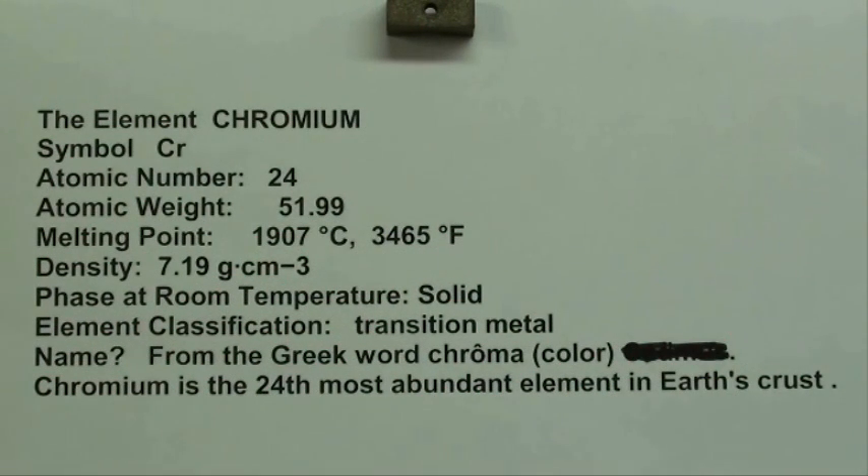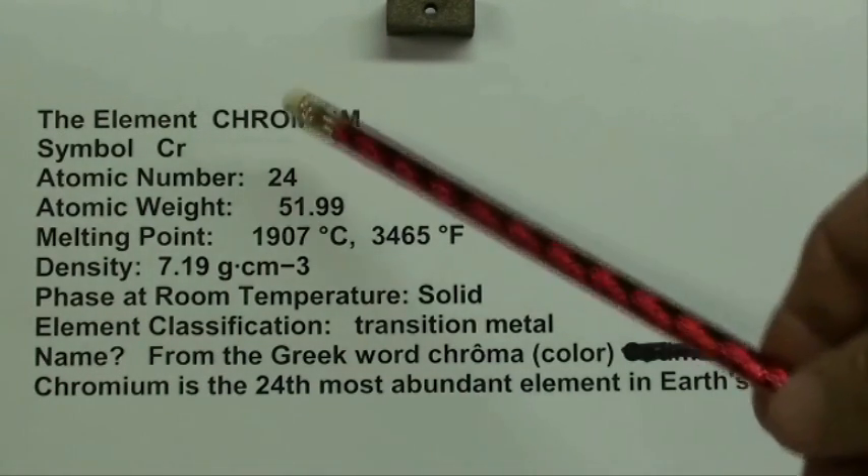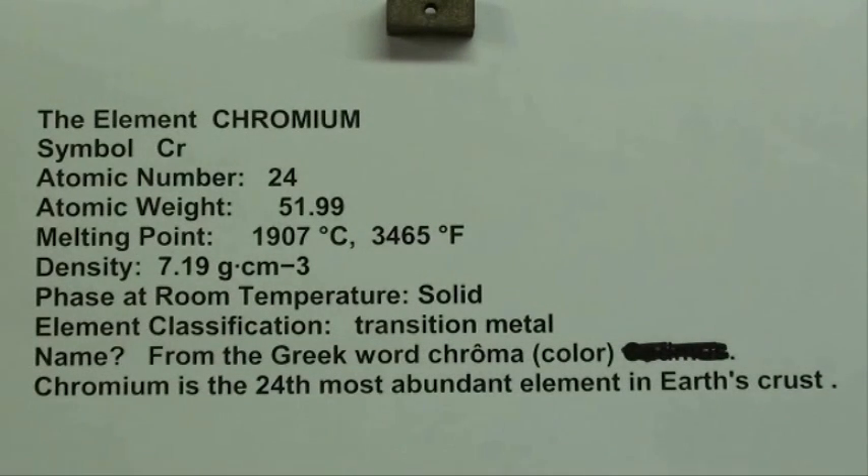Our next element, alphabetically, is chromium, and we'll shorten that to chrome. The symbol is CR, atomic number 24, and the atomic weight is 51.99.